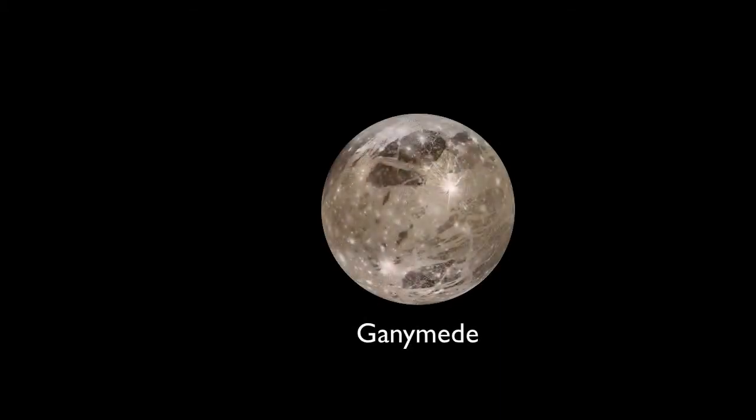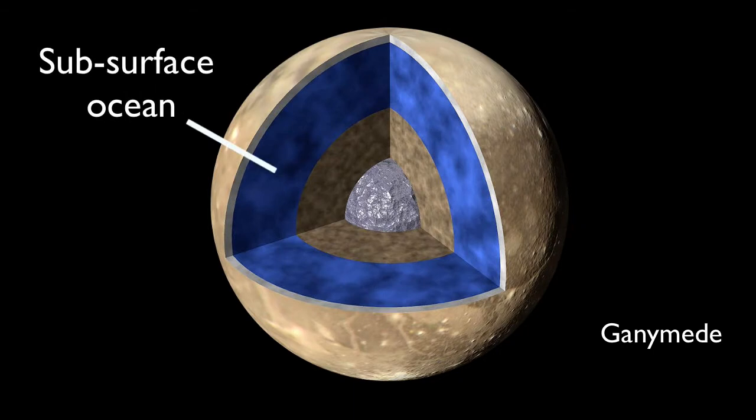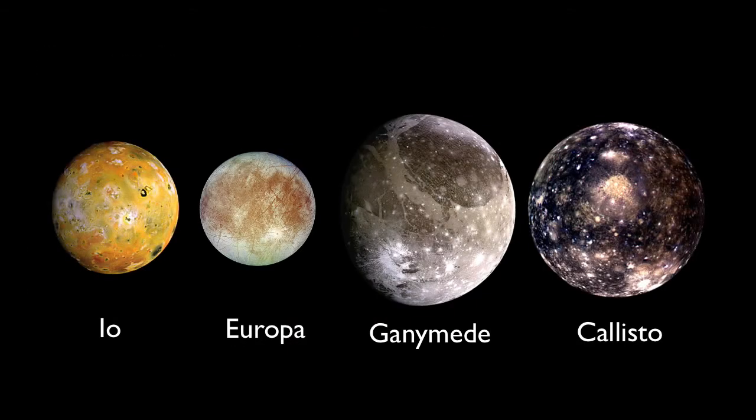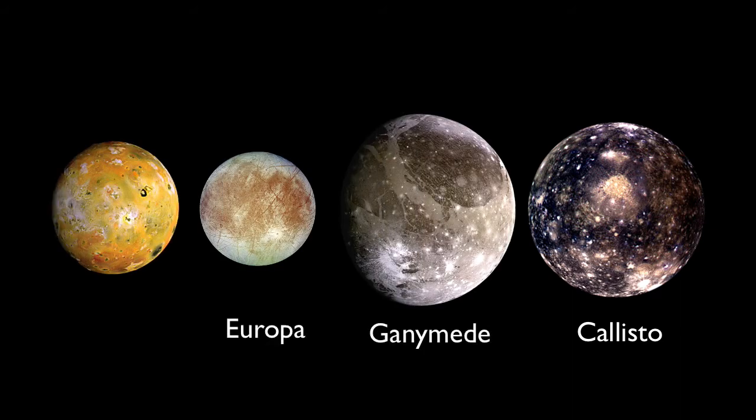A similar situation occurs on Ganymede, though radioactivity likely plays a larger role in providing the warmth to melt the ice. Both Europa and Ganymede have the four fundamental ingredients needed for the formation of life: an energy source, liquid water, minerals, and geologic stability. Farther out is Callisto — its orbit is quite circular, meaning not much tidal heating. It may have a minor subsurface ocean from radioactivity, but life there is not likely because it's so cold. Europa and Ganymede would be the first places to look.